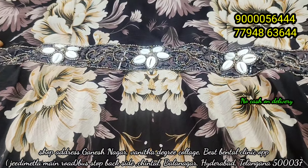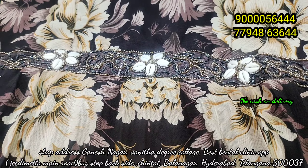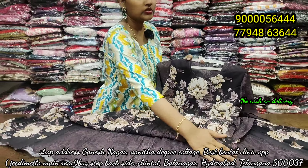This is the hip belt. It's a very tight one. You can adjust the hip belt. It's a very tight one. Quality-wise, it's too good.